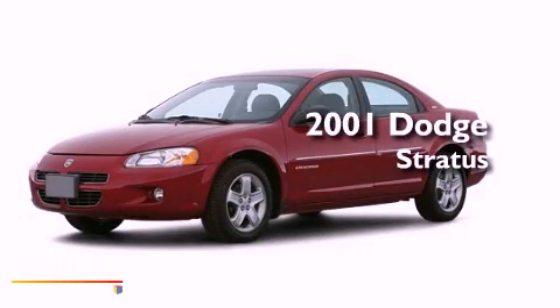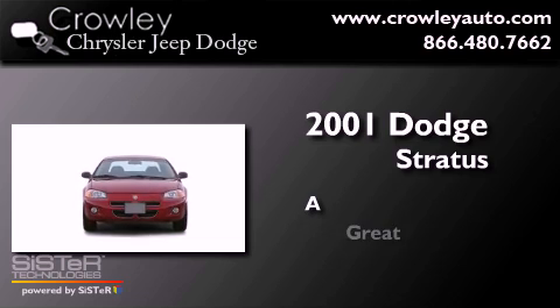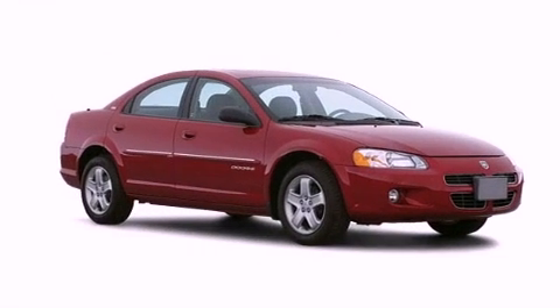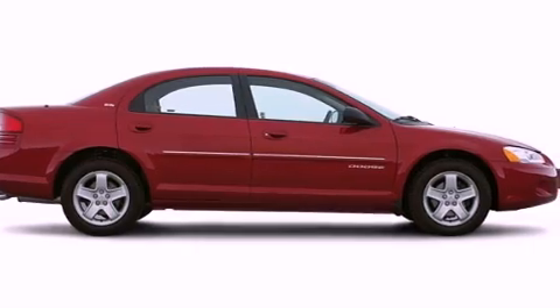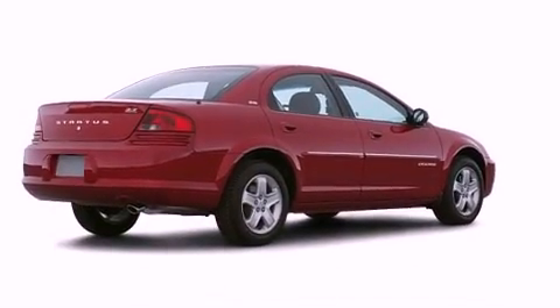This is a 2001 Dodge Stratus. All of the following features are included: cruise control, full power accessories, a rear window defroster, dual airbags, an illuminated entry system, and air conditioning.